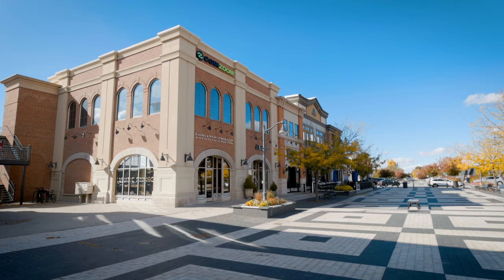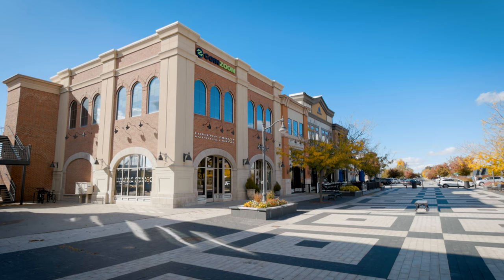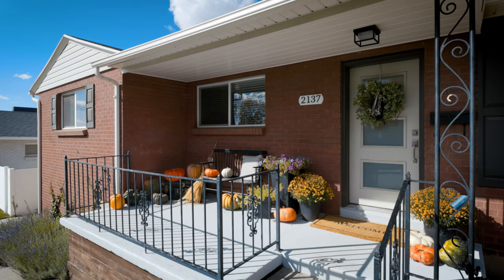Every weekend in the summer it's really hopping with food trucks and outdoor music, and the neighbors really come together.